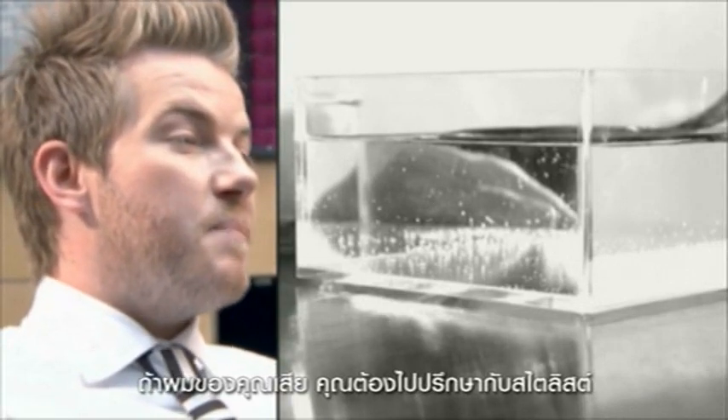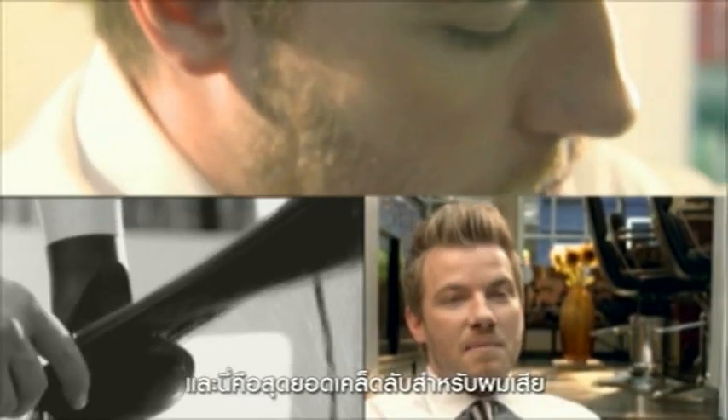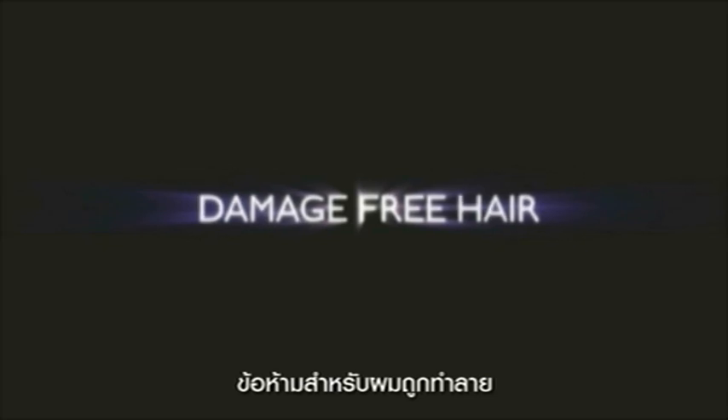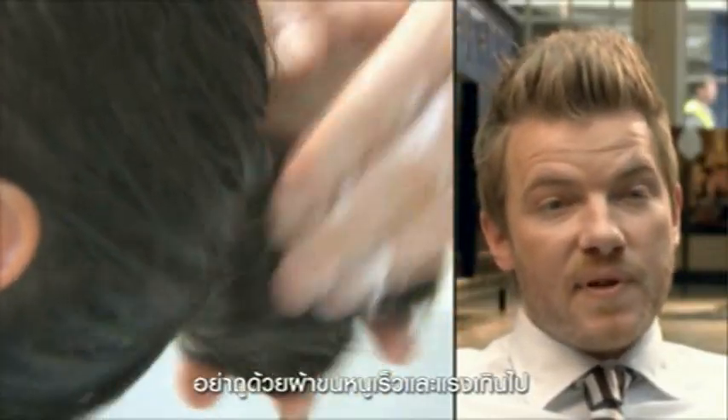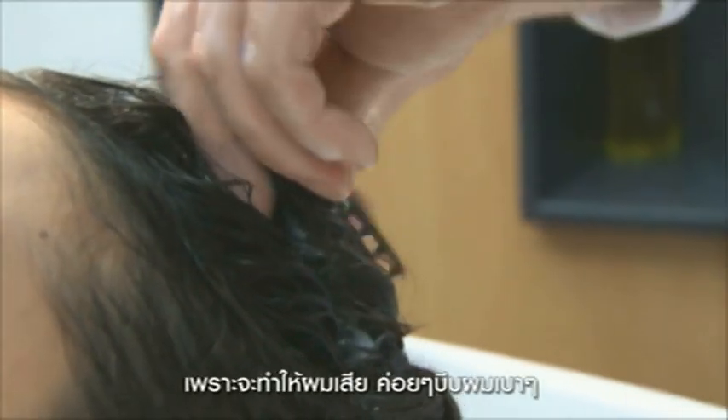If your hair is damaged, then you need to go and speak to your stylist. And these are my top tips for damaged hair. Simple ways to take care of your hair. Basically, when you dry your hair, squeeze out the excess moisture. Don't rub too hard with a towel — this will cause the hair to become damaged. Gently squeeze it through and be careful when combing.